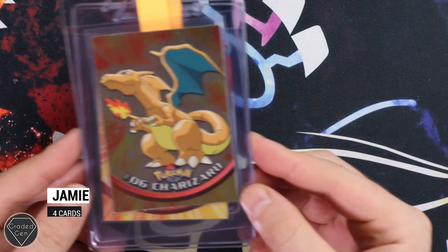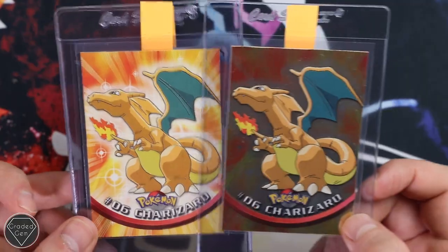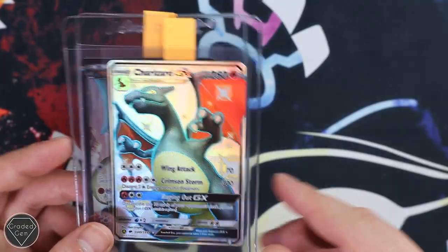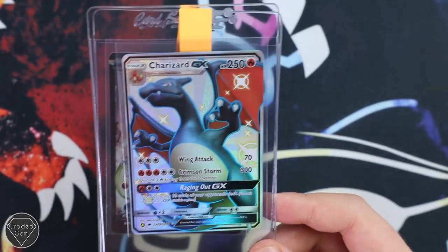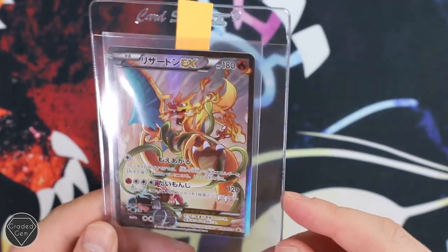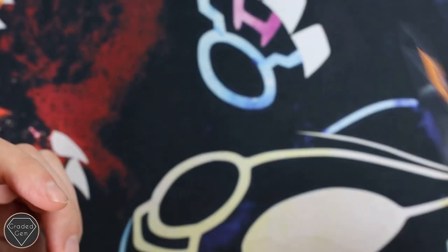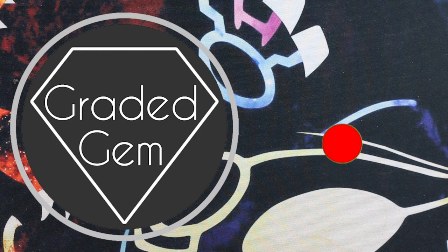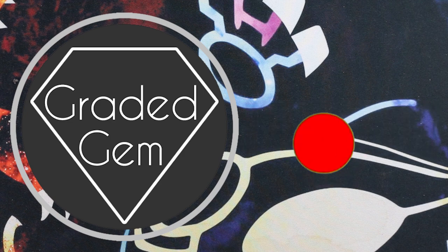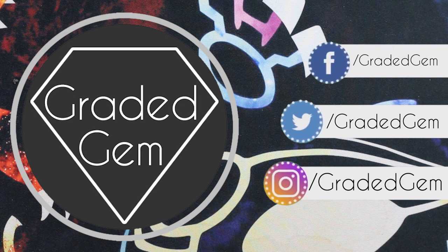Last but not least, we have Jamie. Jamie has sent away two Charizards from Topps — we've got the holofoil version to the right and the normal version to the left. And then there he is again — the Charizard GX from Shiny Vault. Hopefully everyone gets a gem on these. And then the Charizard EX — spitting flames, very iconic and cool artwork. Anyway guys, that was Jamie's submission. Overall I really hope you enjoyed this video — this is part two, part three will be up very soon too. Bye guys, thank you for watching. Please subscribe, please like, hit that bell button, and go and follow our social media. And don't forget gradedgem.com. Thanks guys, bye!